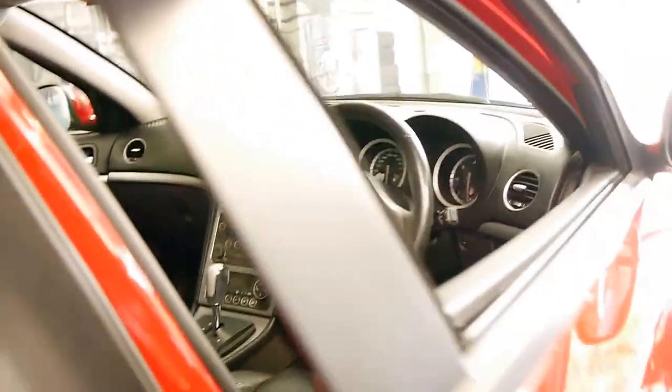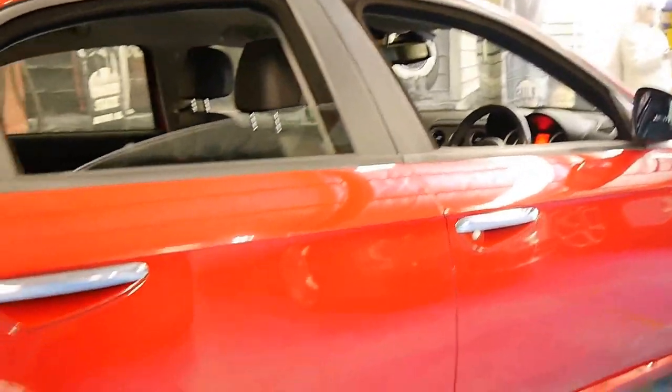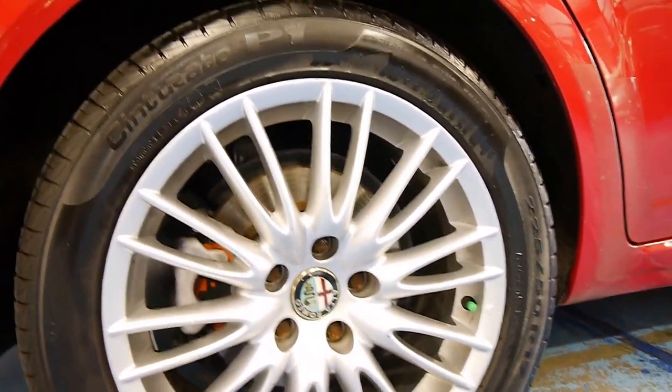I have driven this car and it drives as good as it looks. Looking at the wheels there doesn't seem to be any gutter rash or anything like that, and all four Pirelli tyres are in great condition.